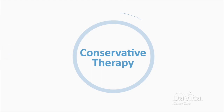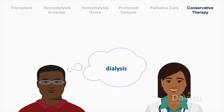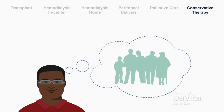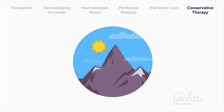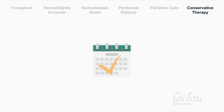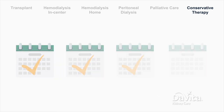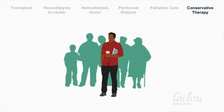Some people decide, with their doctor's help, that dialysis isn't the right choice. They may want to spend their remaining time with family rather than extending life with treatment. However, without dialysis or an immediate transplant, survival is not likely. Without treatment, most people pass away within a few weeks. It's a personal choice, but one that impacts the whole family.